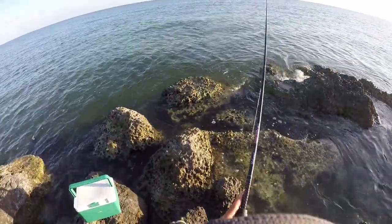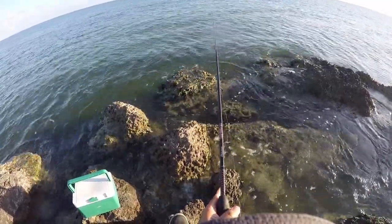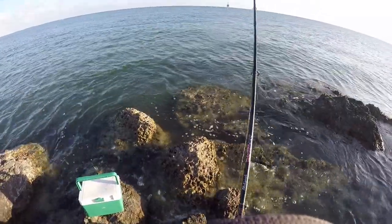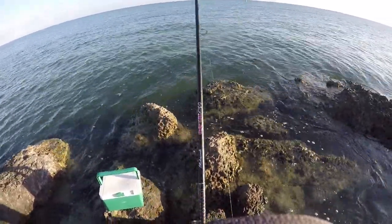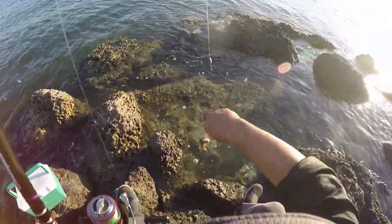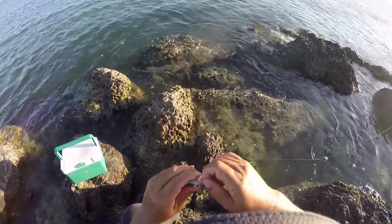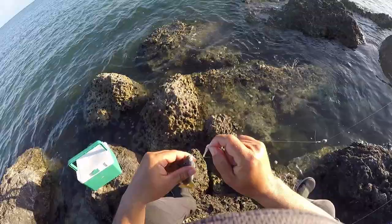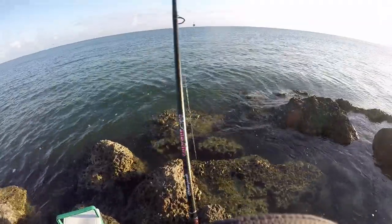I think it might have it — oh, I missed him. He's on there! Let's get out of the rocks. These are like nice perfect little baits. A little grunt. Perfect bait size. There we go.